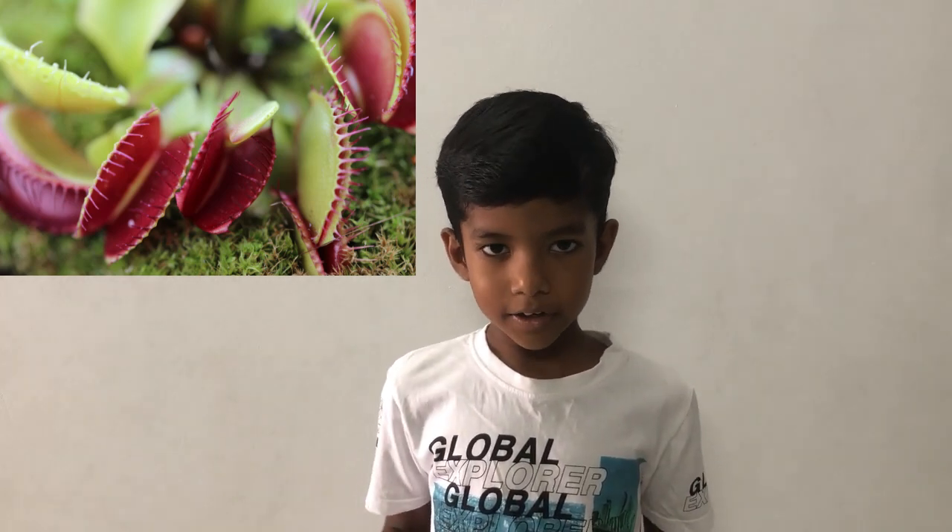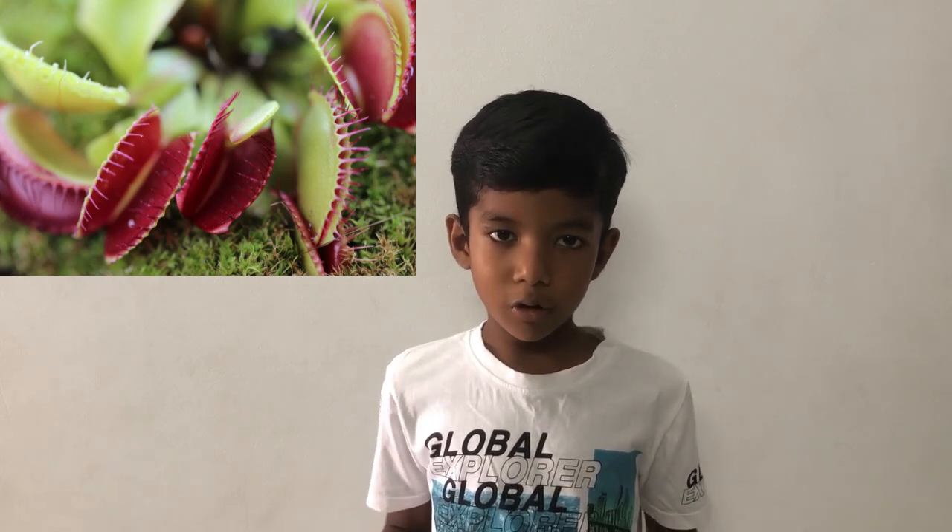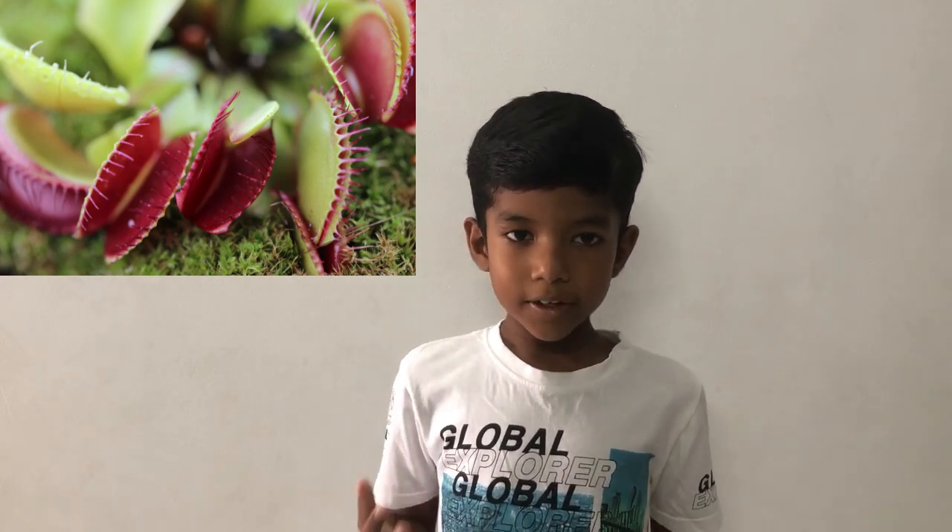Carnivorous plants live in wet soil. You know that wet soil doesn't have much nutrients. Then how does it get more nutrients? It gets them from insects — it catches insects and eats them. It gets more nutrients from the insects but gets less nutrients from the soil. Now let's see the types of carnivorous plants.